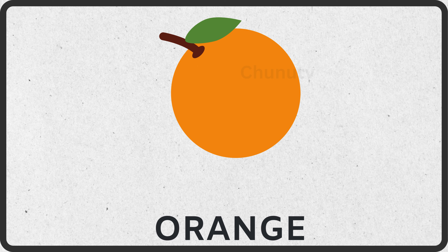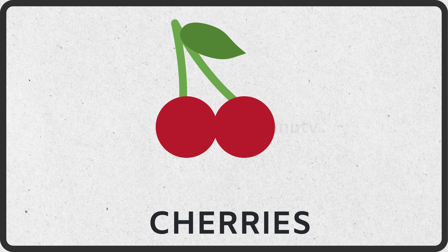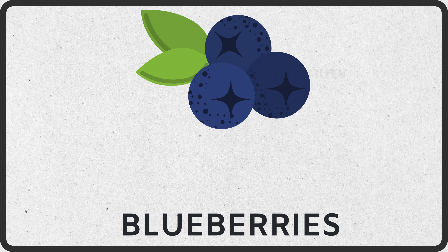This is orange. This is lemon. This is cherries. This is blueberries.